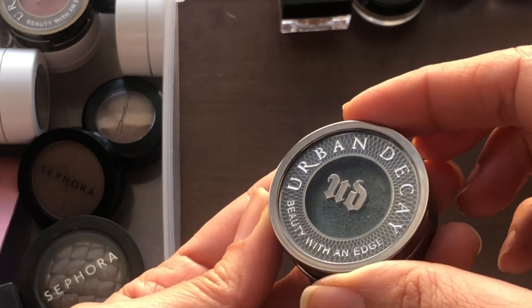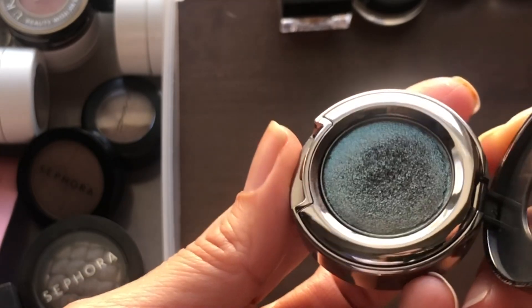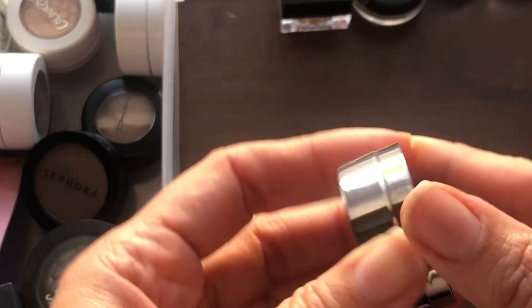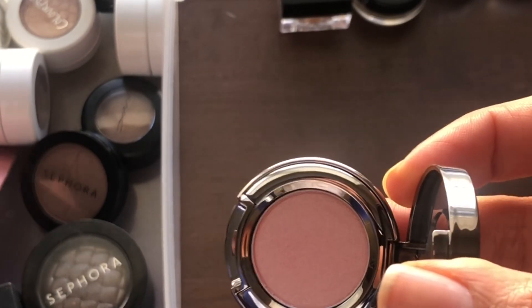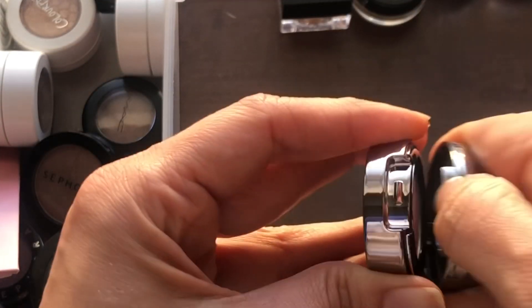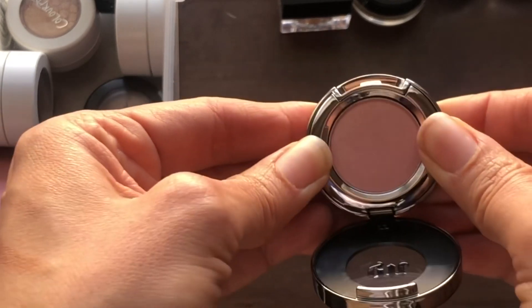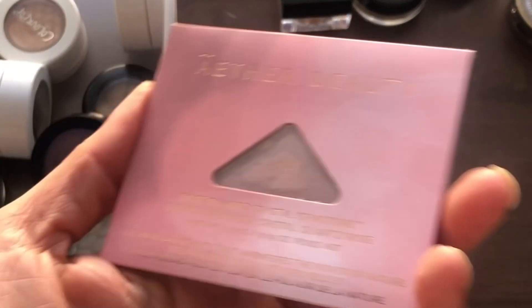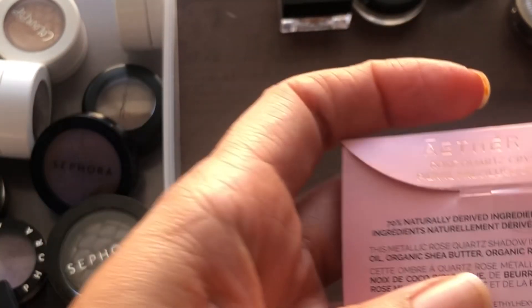Now the Urban Decay single shadows. I have one in Lounge — a dual chrome shade with green, brown, gold, and purple tones, very pretty. Then one in Scratch, which has appeared in eyeshadow palettes too, so I probably have a duplicate somewhere. While looking through these, one accidentally popped out — I didn't know they popped out! I made sure to press it back in place.